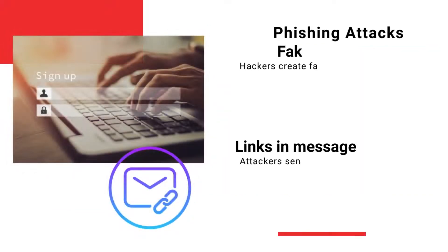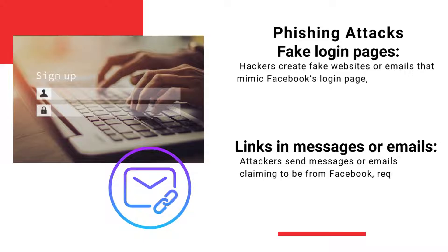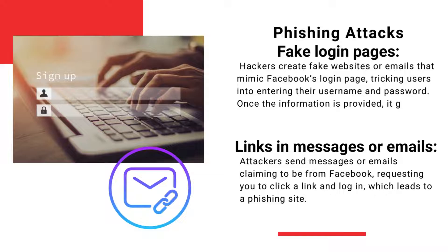Hackers create fake websites and emails that look like Facebook's login page. When you enter your username and password, the information goes straight to the attacker. They might also send you messages and emails pretending to be from Facebook, asking you to click a link and log in. That link leads to a phishing site designed to steal your login details.